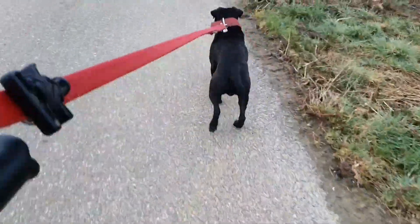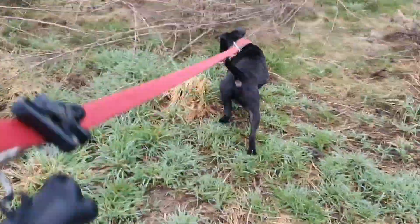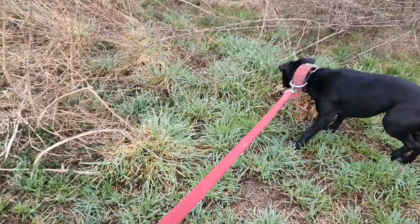Then we have the civet cats — I already mentioned the mongooses — but also genet cats, which is a different trait. And fossas are known to be ferocious little fighters.